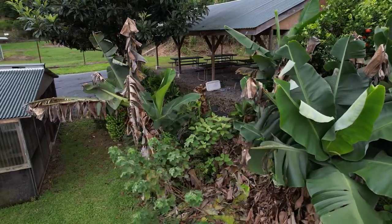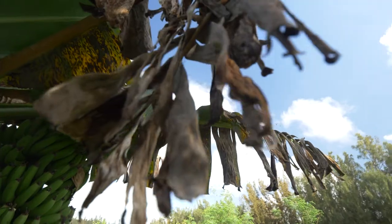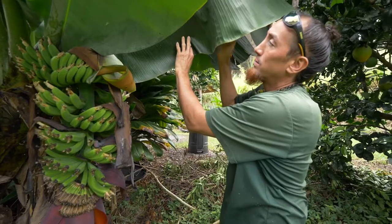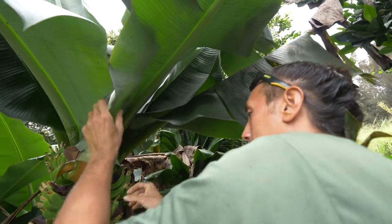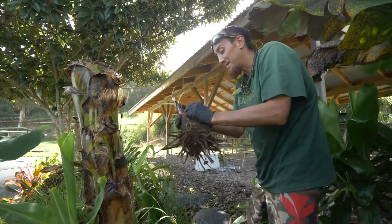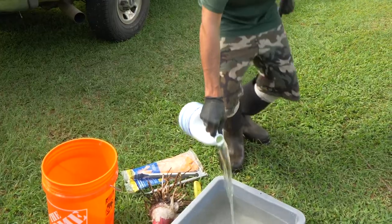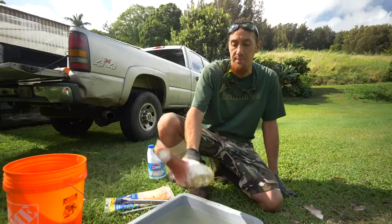Banana bunchy top virus has decimated many banana farms worldwide, and there is no reliable way to treat for it. Banana keiki with bunchy top virus should not be shared under any circumstances. If bunchy top is identified on your land, treat the infected plants to kill off and prevent the virus's spread. Virus-free banana keiki still needs to be treated to kill nematodes and other pests like banana weevils. This includes hot water treatment at 122 degrees Fahrenheit for 10 minutes, or a dip in 10% Clorox for 10 minutes.